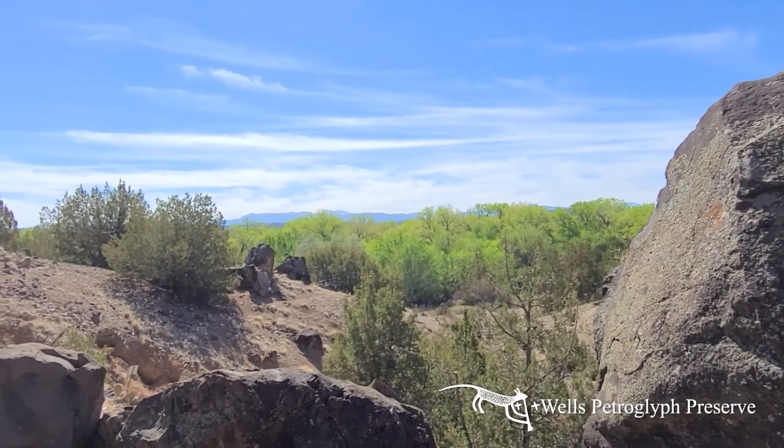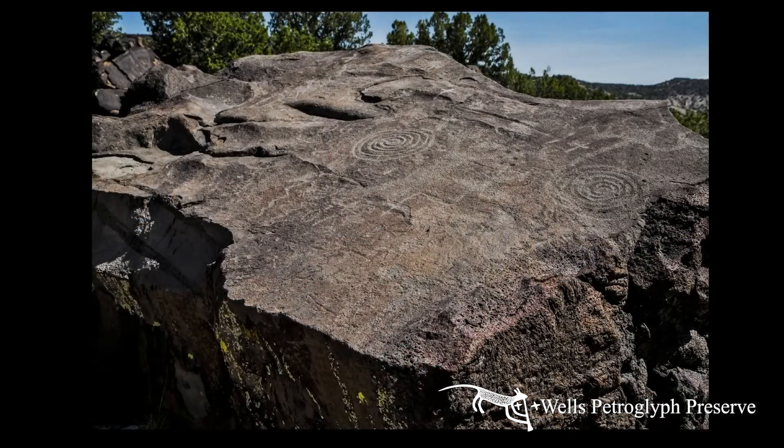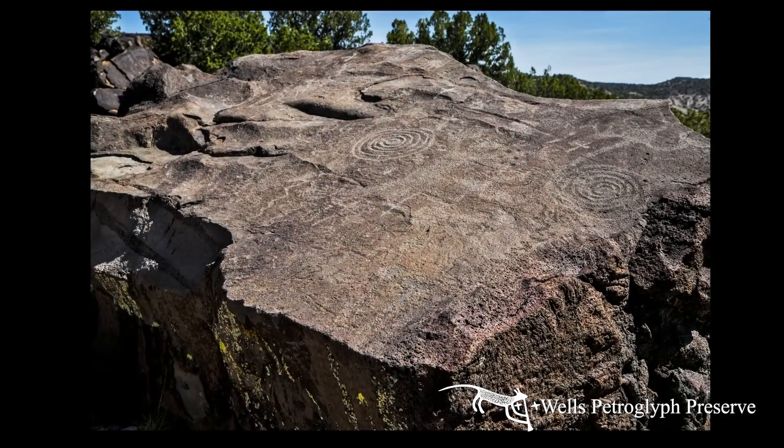We have several other markers — and I'm sure there are more we don't know of — that are either solstice or equinox markers. For example, we have a fabulous winter solstice marker that is a big spiral, and on the 21st of December at dawn...